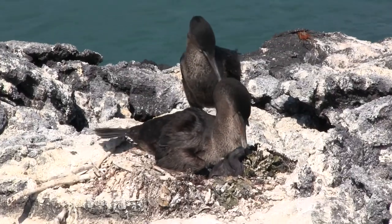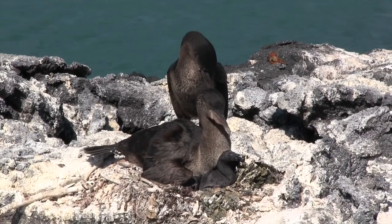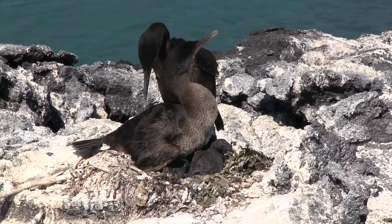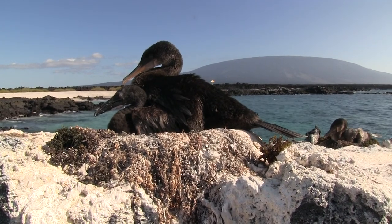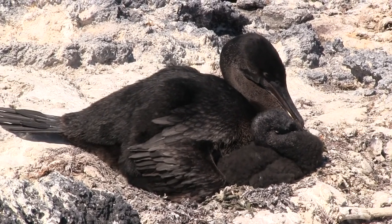After hatching, both parents share the duty of caring for and feeding the chick. In some conditions, such as when food is plentiful, the female might leave the chick and male after 70 to 90 days have passed upon hatching. The female will usually go on to reproduce with another male, but the male parent will continue his care until the chick has reached its independence in five to nine months.